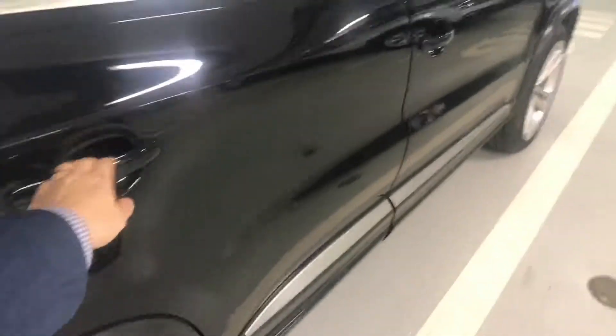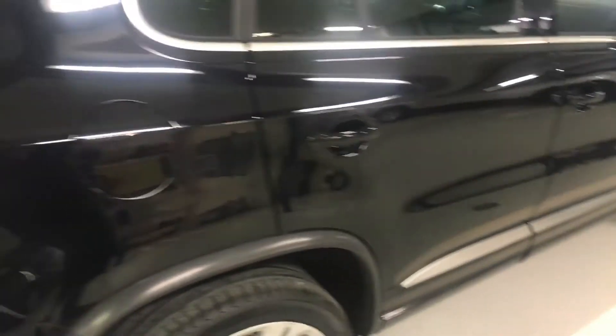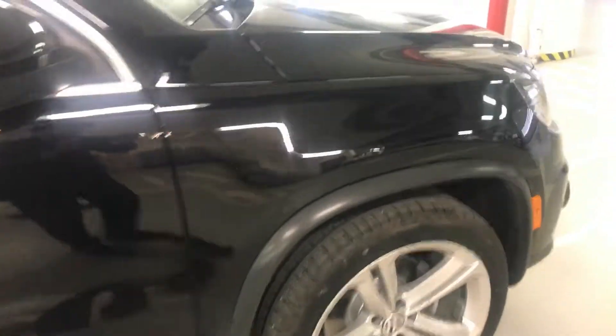Let's close this. Spotless. Definitely not a smoker car — smells clean. There's your panoramic sunroof. The driver's side also looks very clean as you can see.